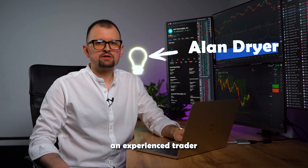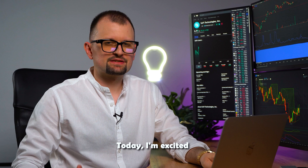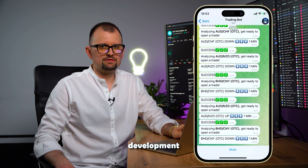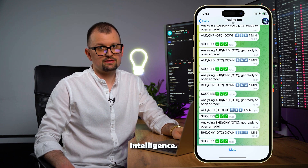Hello, I'm Alan, an experienced trader with over 15 years of experience in various markets. Today I'm excited to introduce our unique trading AI bot. This bot is the culmination of extensive research, development in technical analysis across different markets, and artificial intelligence.